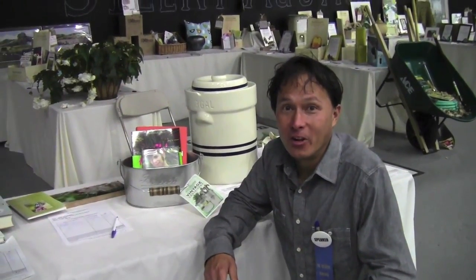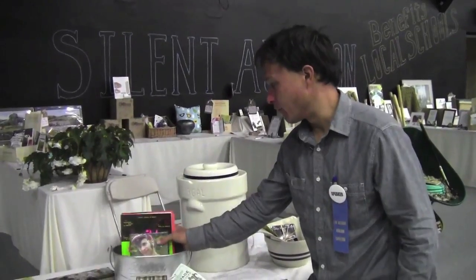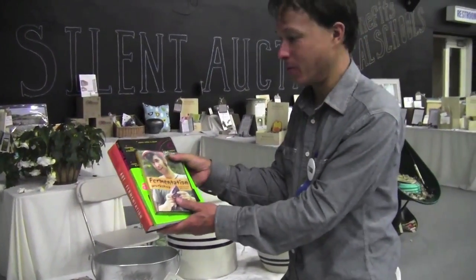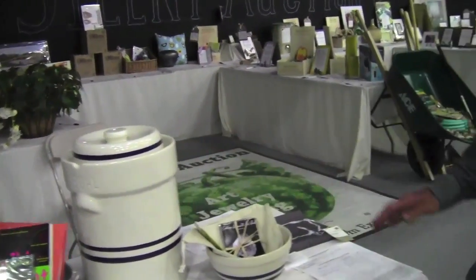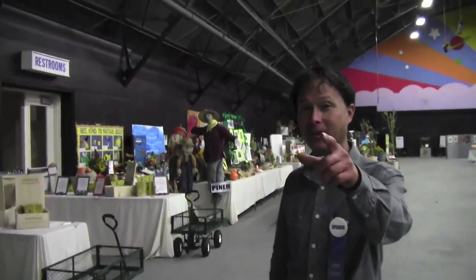If you were here at the Heirloom Expo, you'd get a chance to bid on the silent auction. This is the largest silent auction I've ever seen them have. They've got cool stuff like fermentation books by Sandor Katz — this dude is the god of fermentation, highly recommended. You could also bid on a fermentation crock pot, seeds, and all different kinds of cool stuff. But I want you guys to be here next year.